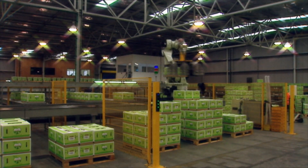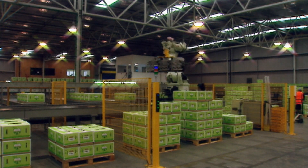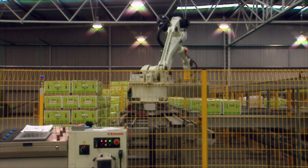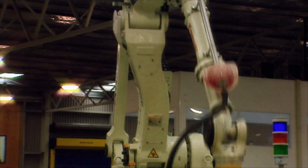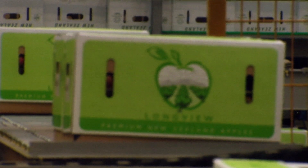A very labour-intensive part of running a packhouse is stacking cartons — we do about three quarters of a million of them. By stacking robotically we get a nice straight pallet and we save eight to ten labour units. It gives us a uniform product and just allows us to maintain the shed at a low labour rate.